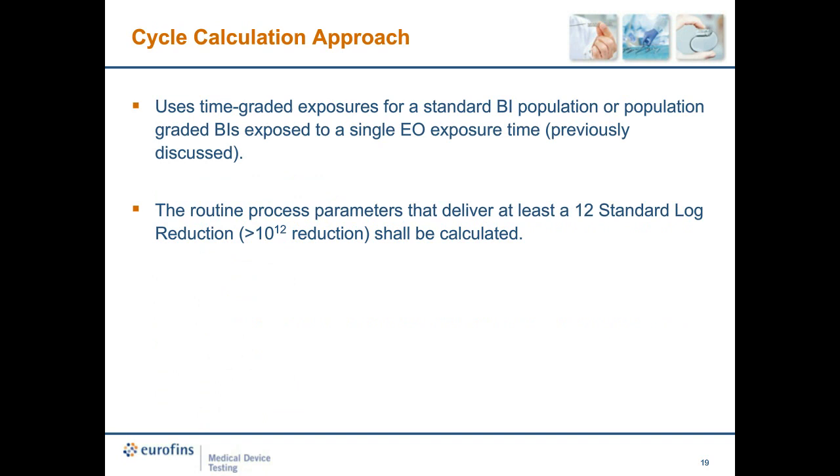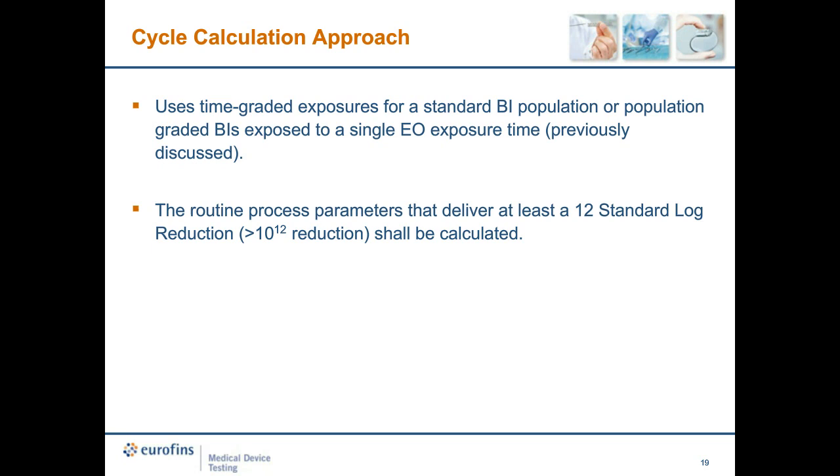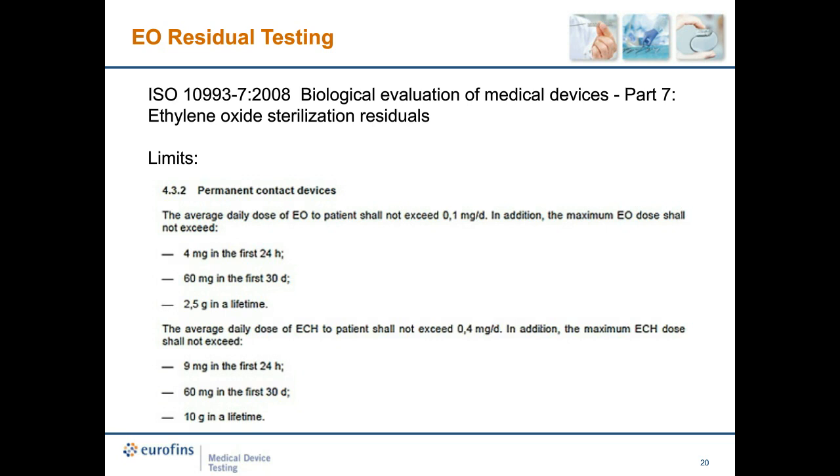The cycle calculation approach uses graded exposure to standard BI populations or a population-graded BI exposed to a single EO exposure time. The routine process parameters that deliver at least a 12 standard log reduction shall be calculated and used during normal production. The following slides include limits for different characterized medical devices. For permanent contact devices — those with exposure times greater than 30 days — the first 24 hours and prolonged exposure within 30 days increases accordingly, and lifetime exposure limits are also indicated.